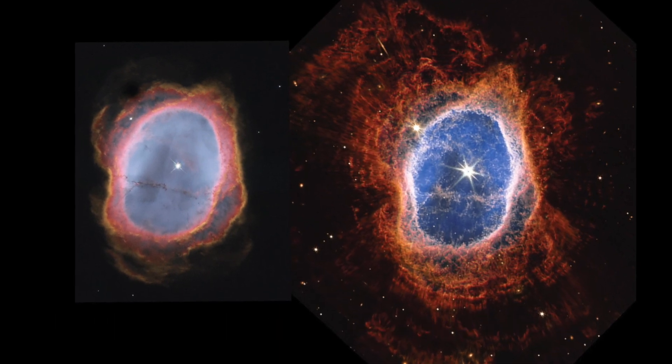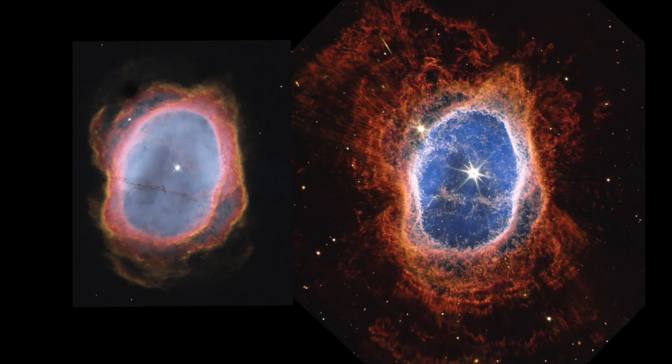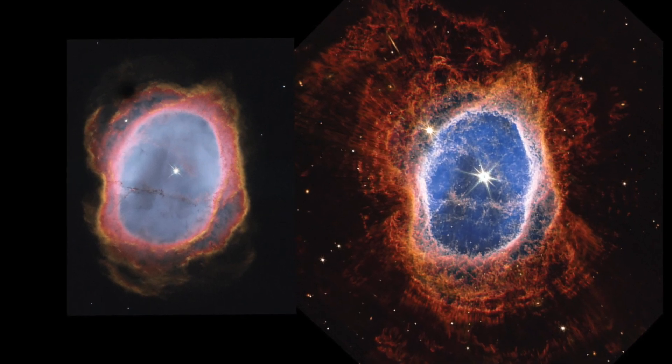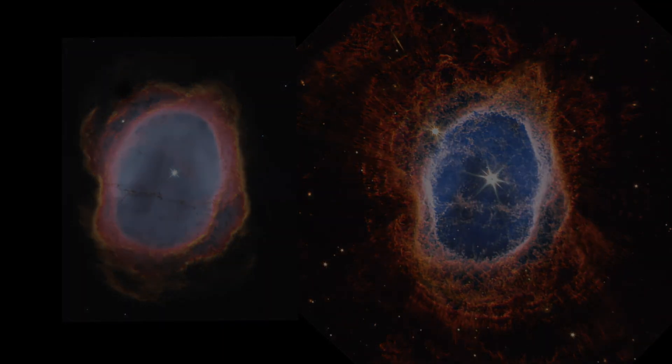Thanks to the advanced near-infrared and mid-infrared cameras on board the James Webb Telescope, this process was captured in high resolution, providing invaluable insights into the nebula.